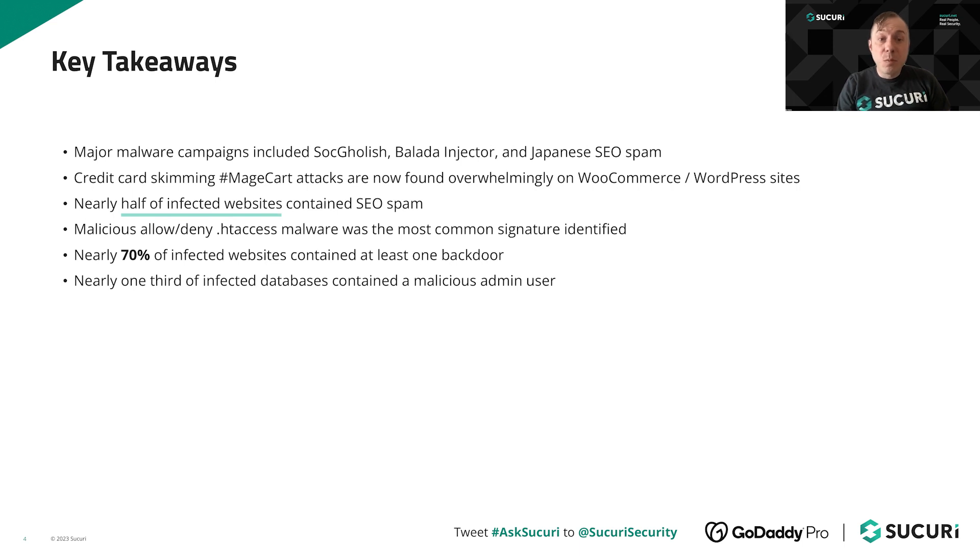Nearly half of all infected websites contain some form of SEO spam, which is a major nuisance for website owners. The most common single type of malware was HT access malware, which creates malicious allow and deny rules. This is a major pain to remove and is closely related to the Japanese SEO spam attack. This malware is also frequently paired with malicious processes running within the environment that immediately reinfect the files as soon as you try to clean them.